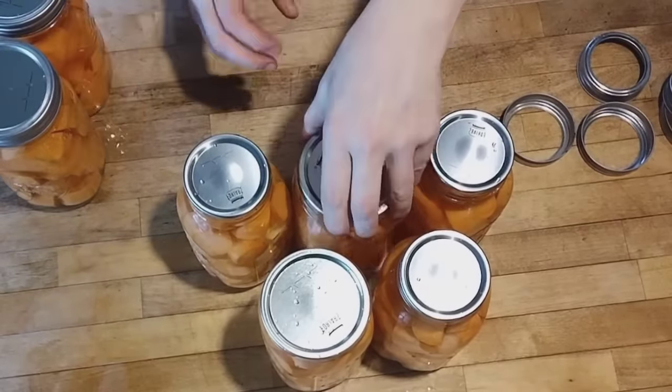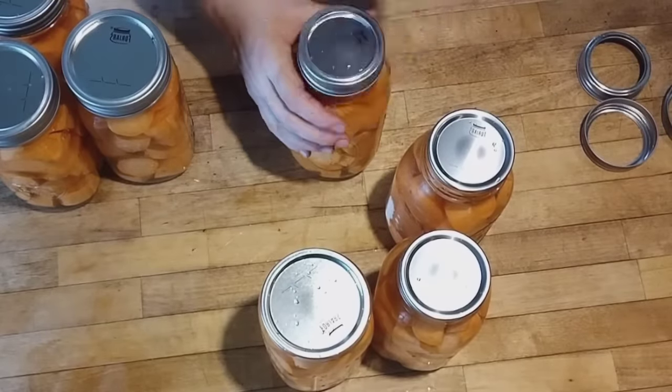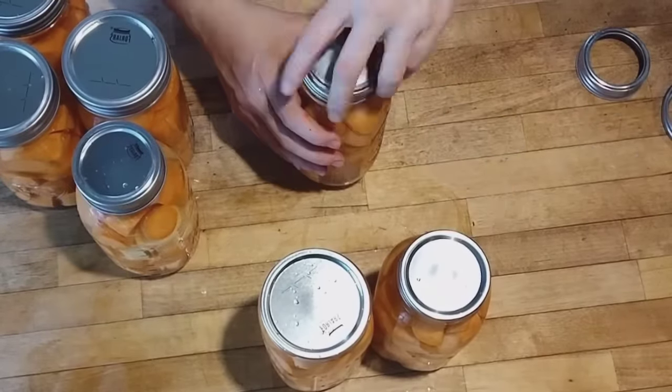Once all the lids and rings are on, these are going into the pressure canner for 90 minutes. I like to save canning projects for days when I have other intensive kitchen work to do — it only took me about 30 minutes to get everything peeled and into the jars, and then while I'm working on the next meal I just babysit the canner until it reaches pressure. This really does save time in the long run, because I think about all the individual meals these jars will encompass in the future. Doing it all at once ahead of time is just really convenient. 90 minutes later, we had our canned sweet potatoes, and I'm excited to add these to the pantry shelves.